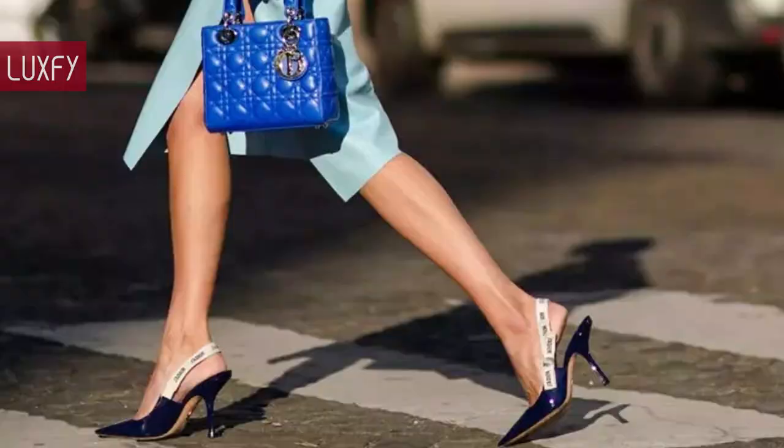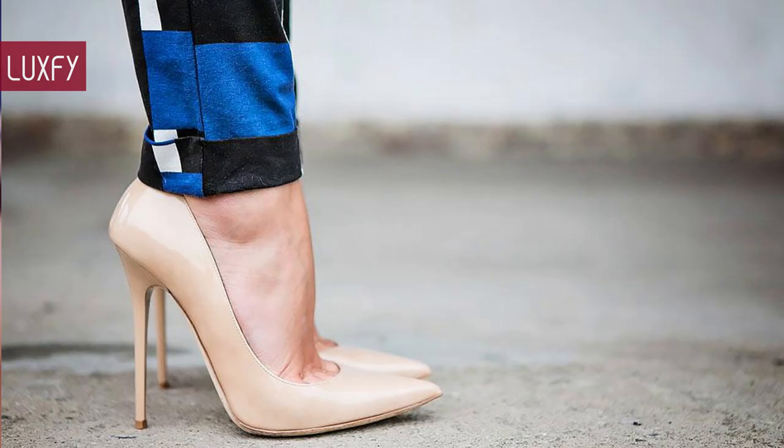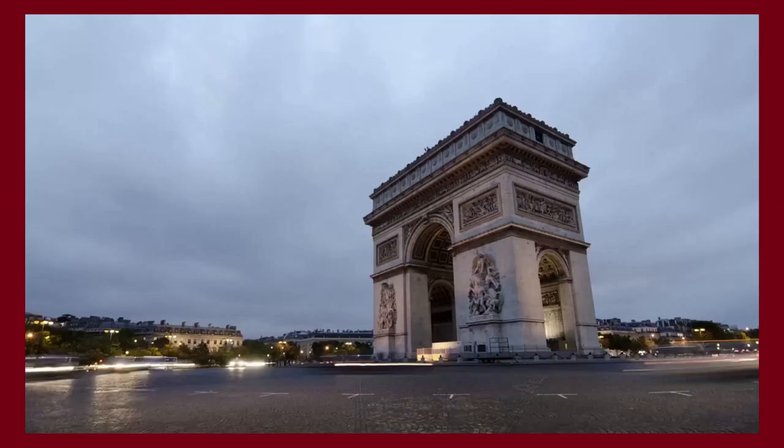Let me know in the comments below which one was your favorite, and comment which brands you'd like to know more about. Check out my video about 10 designer shoes that are worth collecting. Thank you for spending some time with us — make sure to like and subscribe so you never miss a video. In return, I'll provide you with the best content about fashion, travel, and luxury living. See you soon!